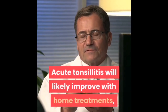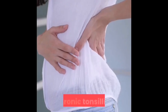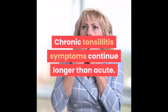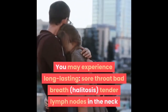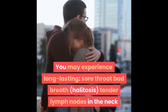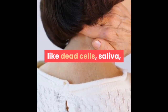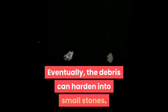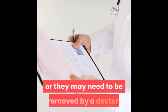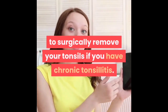Acute tonsillitis will likely improve with home treatments, but in some cases may require other treatments like antibiotics. Chronic tonsillitis symptoms continue longer than acute. You may experience a long-lasting sore throat, bad breath (halitosis), and tender lymph nodes in the neck. Chronic tonsillitis may also cause tonsil stones, where materials like dead cells, saliva, and food build up in the crevices of your tonsils and eventually harden into small stones. These may come loose on their own or need to be removed by a doctor.